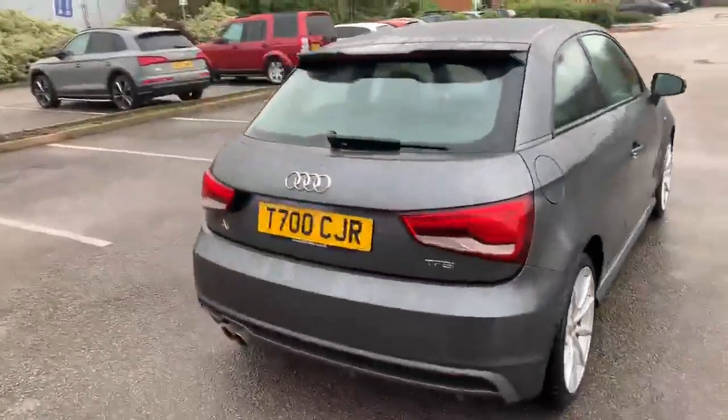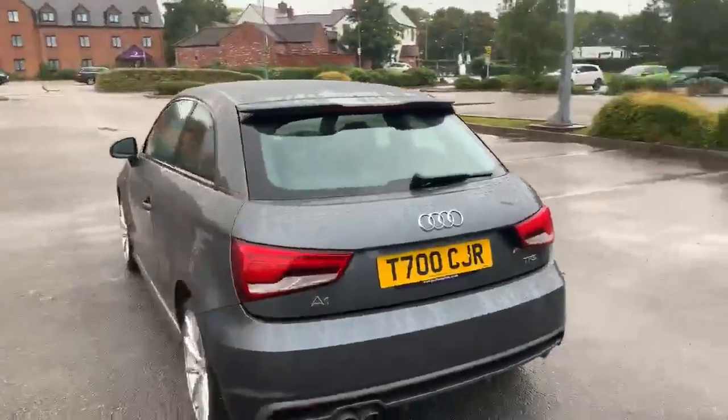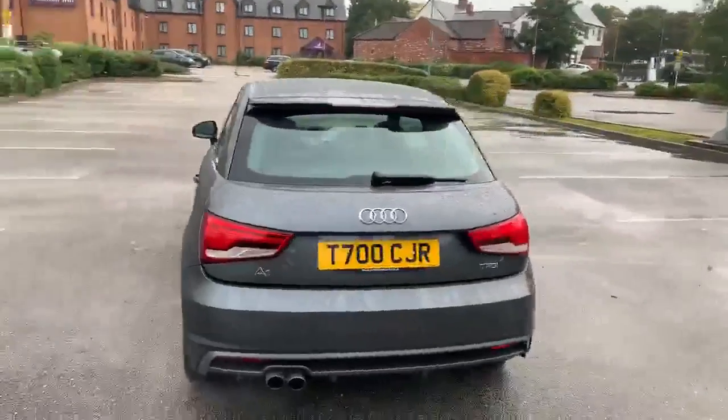To the back we've got the rear S line spoiler. All of our Audi approved vehicles do come with a 12 month warranty and 12 month roadside assist.